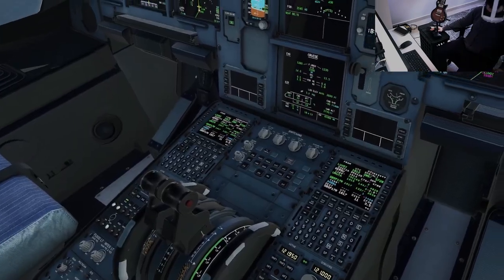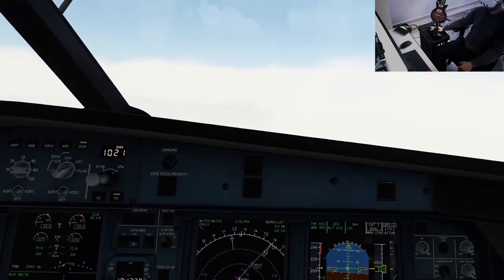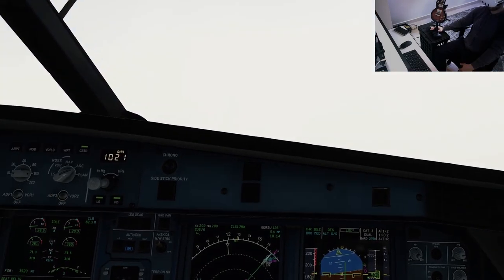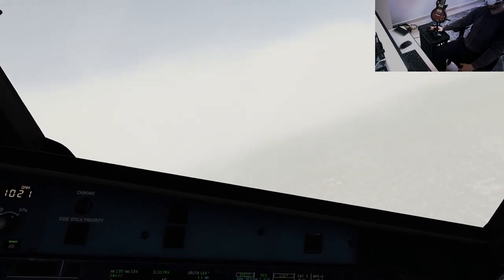Flaps one. Preparing for the approach. Glide lock blue, Cat-3 duo, auto-pilot one plus two, flaps two, speed checked. Locked, star checked. Azul 6144 established runway.